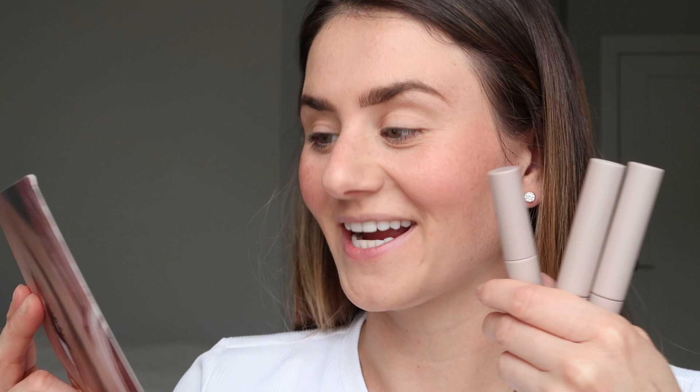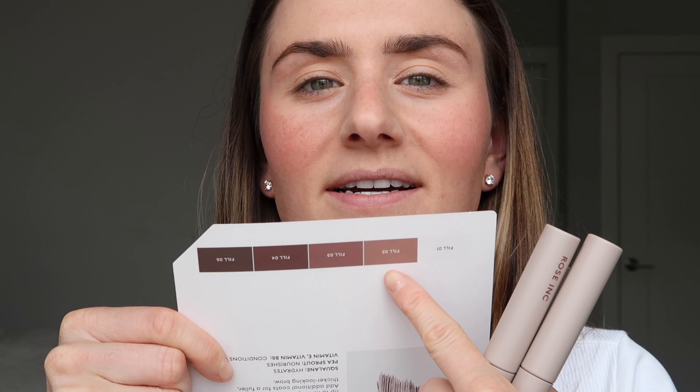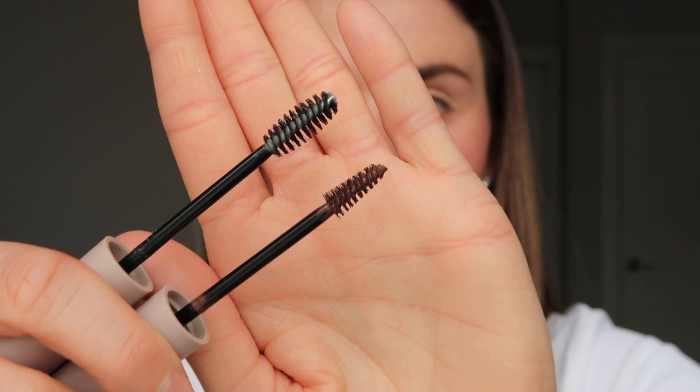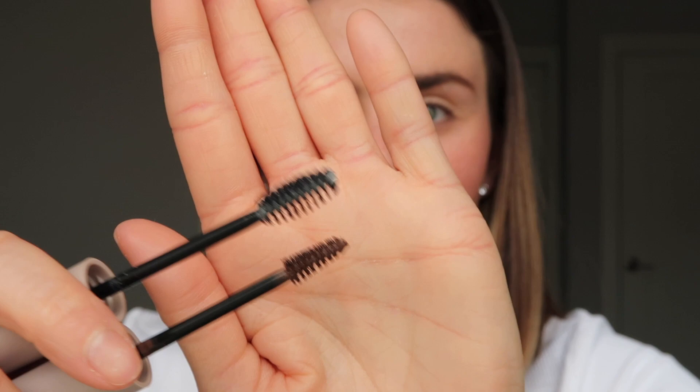They launched the Brow Renew Enriched Eyebrow Shaping Gel, which is supposed to volumize, groom, and condition. It contains pea sprout, squalene, vitamin E, and vitamin B5. They launched five shades — one clear and four tinted tones ranging from light to dark brown. The applicator is different on the clear versus the tinted version: the clear has a rounded applicator, while the tinted shade has a more precise brush. I already filled my brows in with a pencil, so I'm going to try shade number three to see how much it adds and holds the brow hairs.